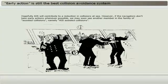However, if the navigators don't take early actions whenever possible, we may soon see another member in the family of assisted collisions, namely, AIS-assisted collisions.